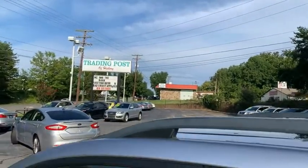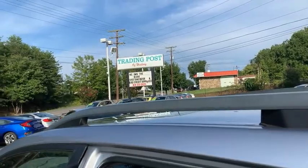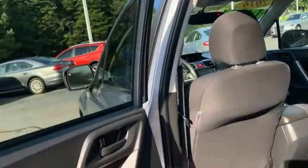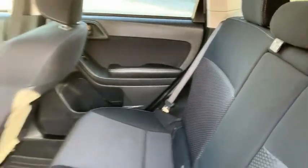Let's go ahead and check out the back seat. Give us a call at the Trading Post of Hickory at 828-325-0600. It's got nice rubber mats in it, and the seats are in good condition — no rips or tears.